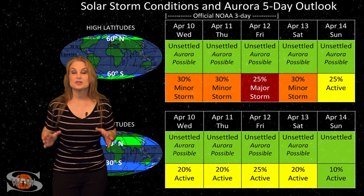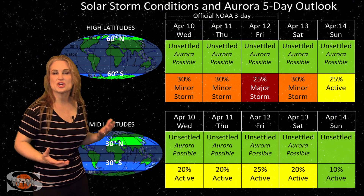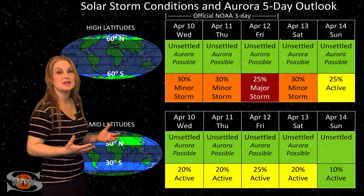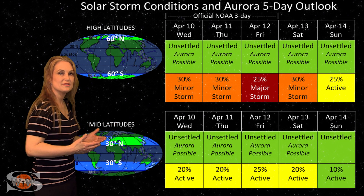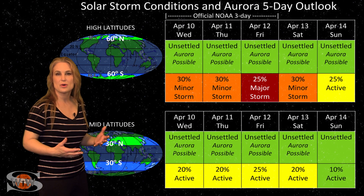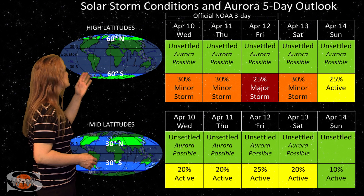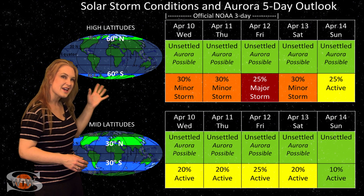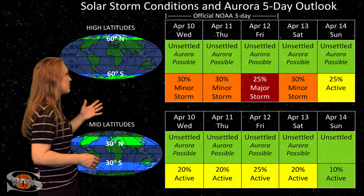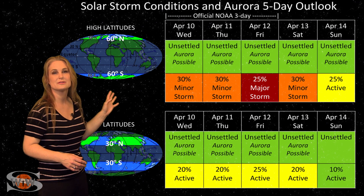Switching to your solar storm conditions and aurora possibilities over the coming week — we've been dealing with pretty much unsettled conditions and things will continue to stay that way. We do have a chance for a small pocket of fast solar wind to hit us right around the 12th and the 13th, but don't expect all that much from it. At high latitudes, NOAA is expecting unsettled to active conditions with up to about a 30% chance of a minor storm and even a skosh of a major storm around the 12th.